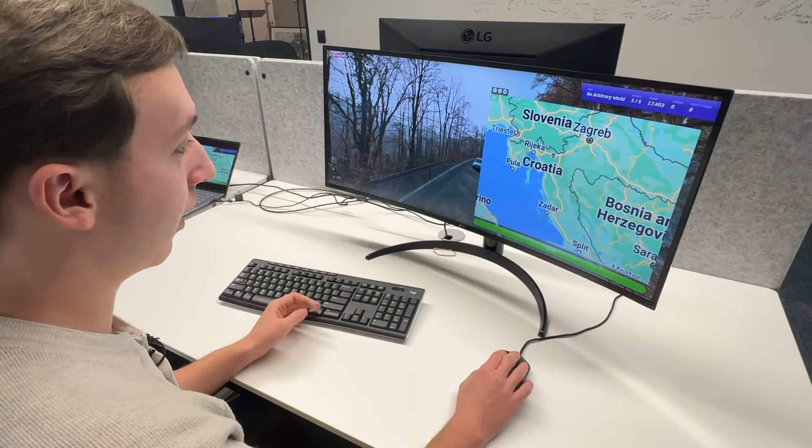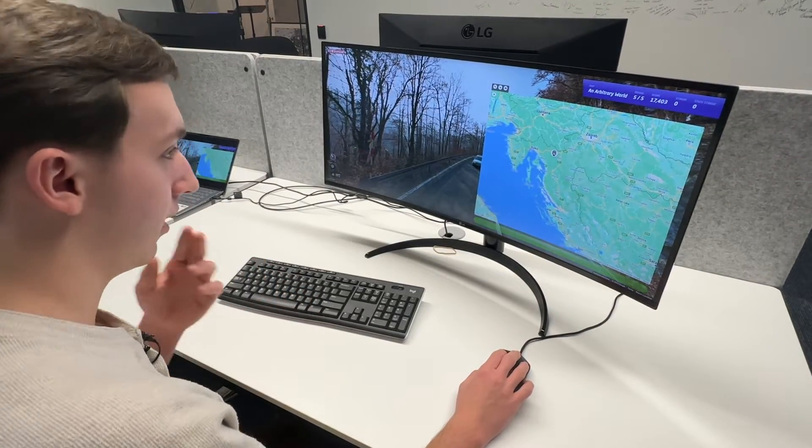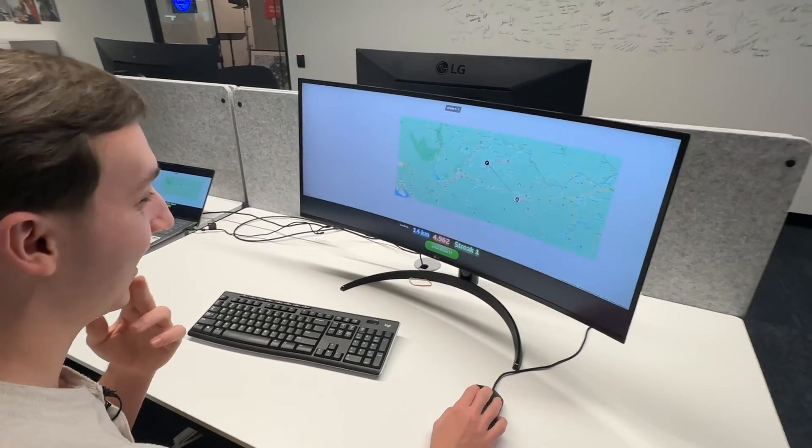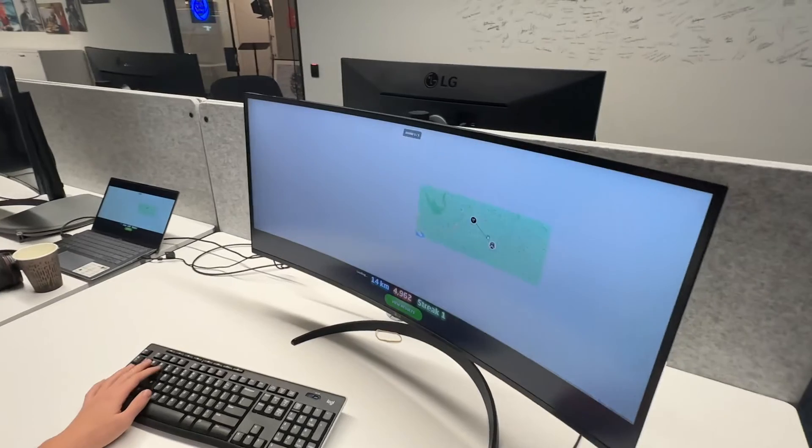I don't have anything better to go off of, so I'll try Croatia over here. Let's see — okay, 14 kilometers. That works well. So GeoGuessr is a game where you're given an image or a set of images and you have to guess as close as possible to where you think that is. That's the basic premise of it.